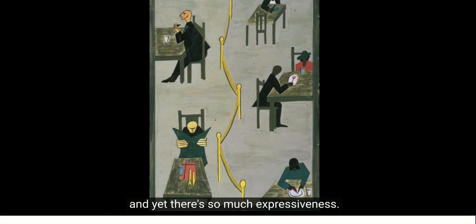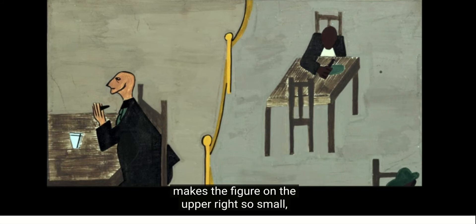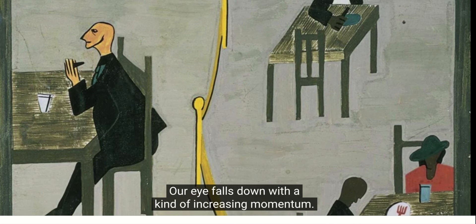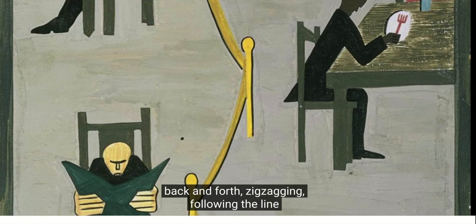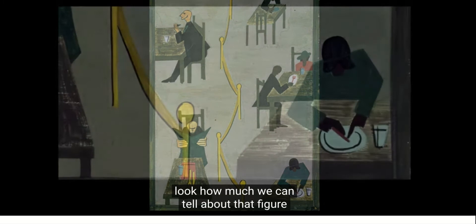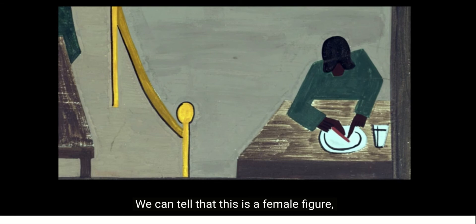There's a real economy to everything here in terms of the shapes and the lines, and yet there's so much expressiveness. Because Lawrence makes the figure on the upper right so small, we get a real sense of distance and isolation. The way the artist leads our eye from top to bottom falls with increasing momentum — he brings us almost like a pinball machine, back and forth, zigzagging, following the line of the barrier, alternating between the figures on either side. Following that barrier all the way to the lower right, we can tell so much about that figure from such economy of form.